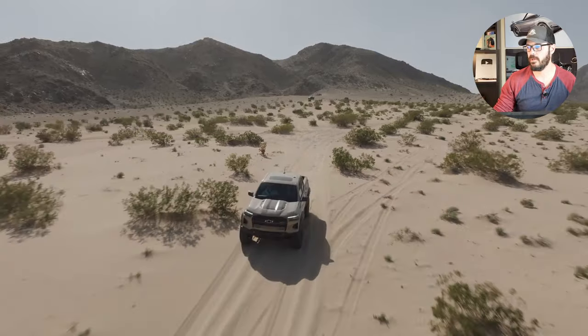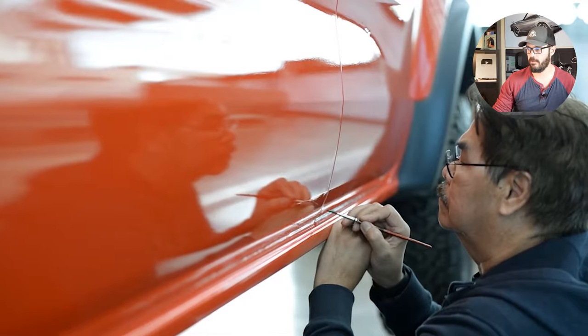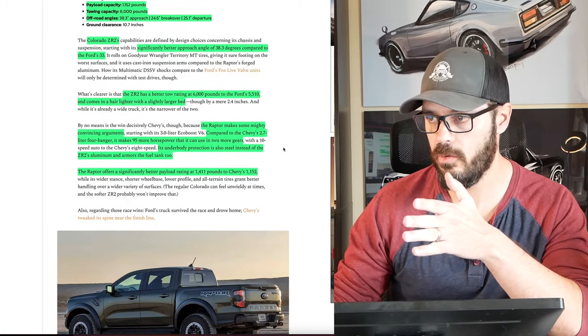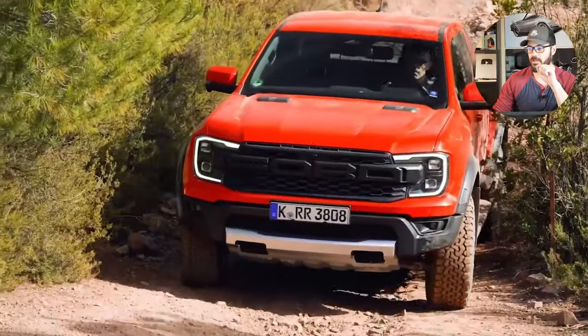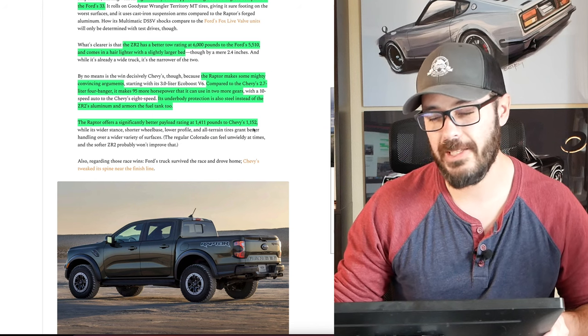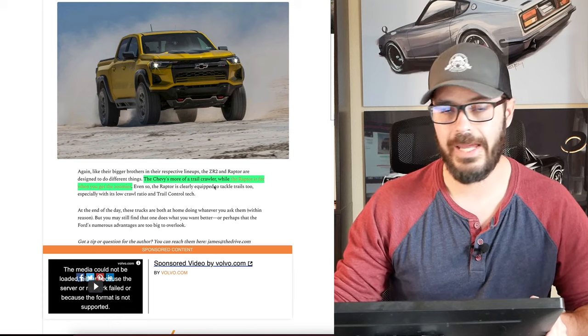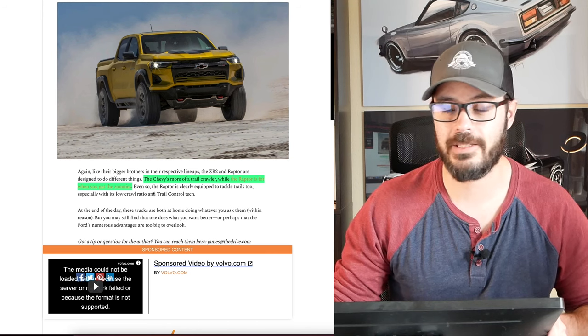The ZR2 comes in a hair lighter with a slightly larger bed. However, the Raptor makes some mighty convincing arguments: it makes almost 100 horsepower more, you get two extra gears with the 10-speed, the underbody protection is steel instead of aluminum, and it also armors the fuel tank. The Raptor also offers a significantly better payload rating at 1,400 pounds compared to the Chevy's 1,152. The conclusion from The Drive is that the Chevy is more of a trail crawler, while the Raptor is for when you get the zoomies and want to go fast in the desert.